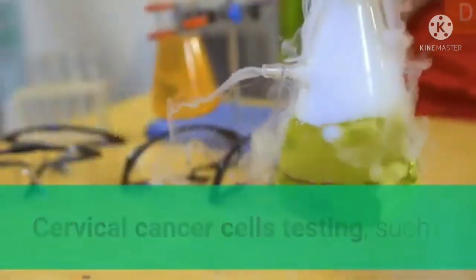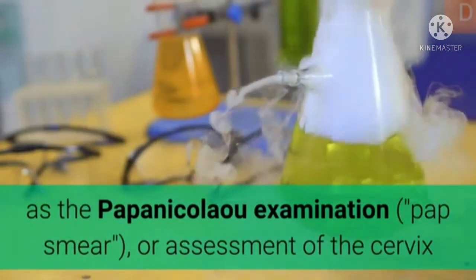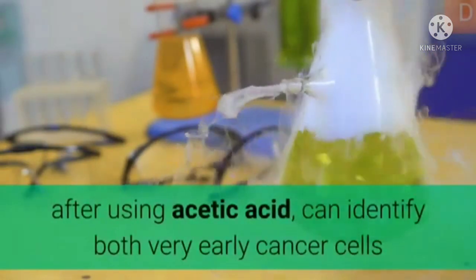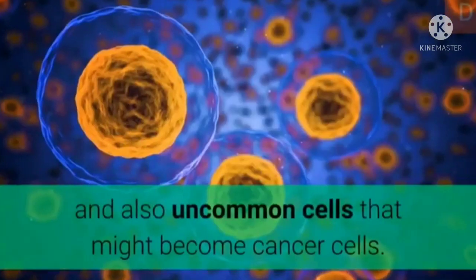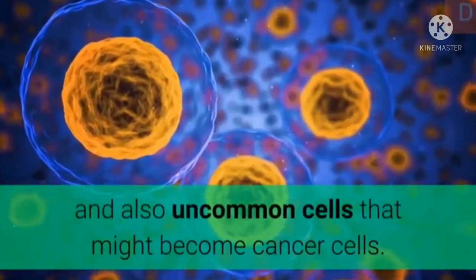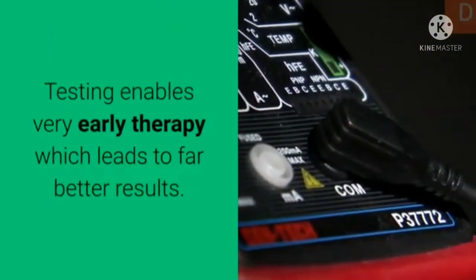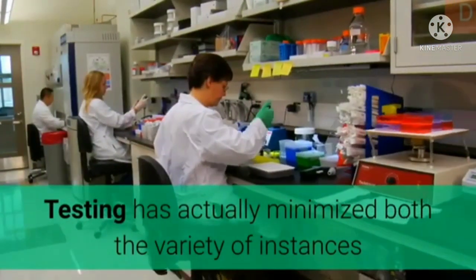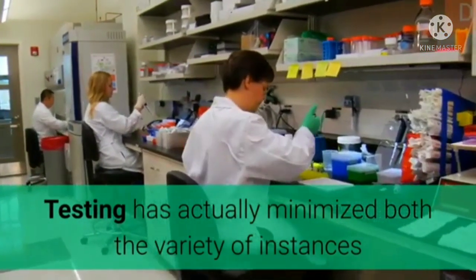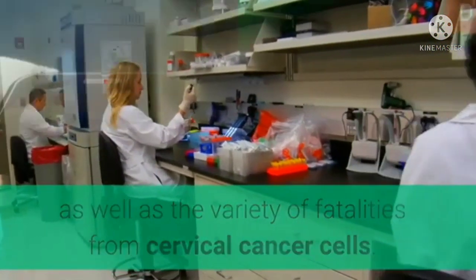Cervical cancer screening, such as the Papanikolaou examination, pap smear, or assessment of the cervix after using acetic acid, can detect both early cancer and abnormal cells that might become cancer. Screening enables early treatment which leads to far better outcomes. Screening has reduced both the number of cases and the number of deaths from cervical cancer.